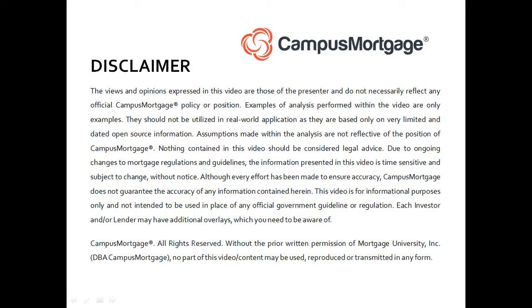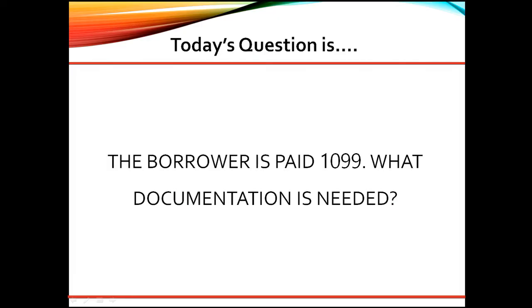Hi, everyone. Welcome back to Ask the Instructor, presented by Campus Mortgage. Today's question is: the borrower is paid 1099 — what documentation is needed?